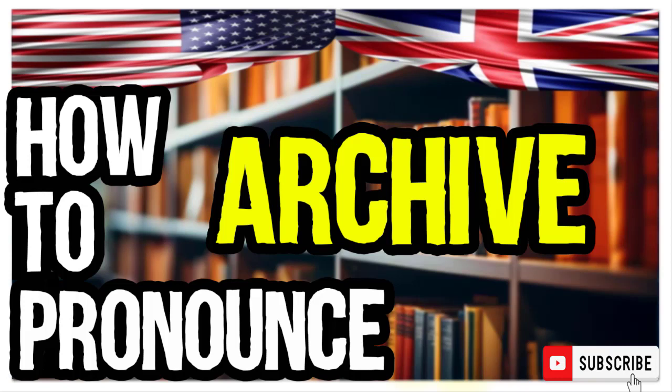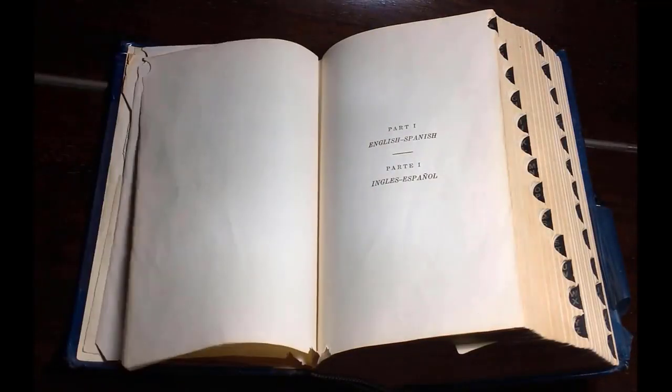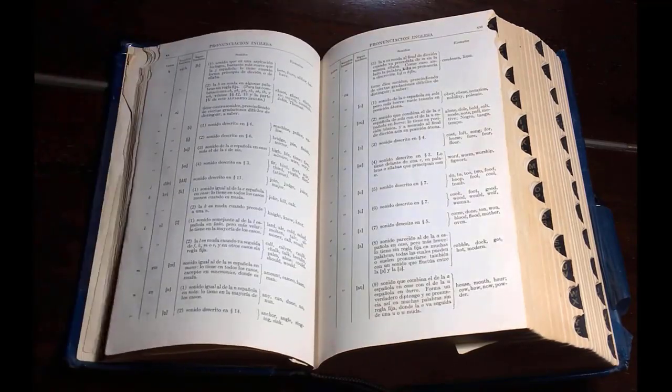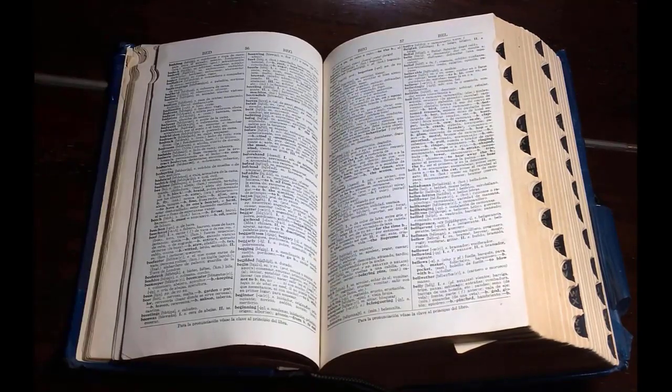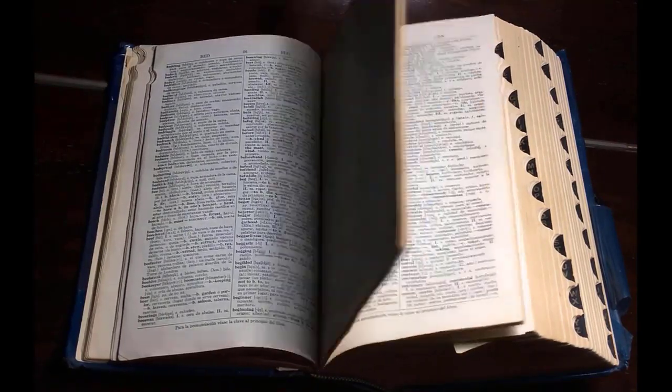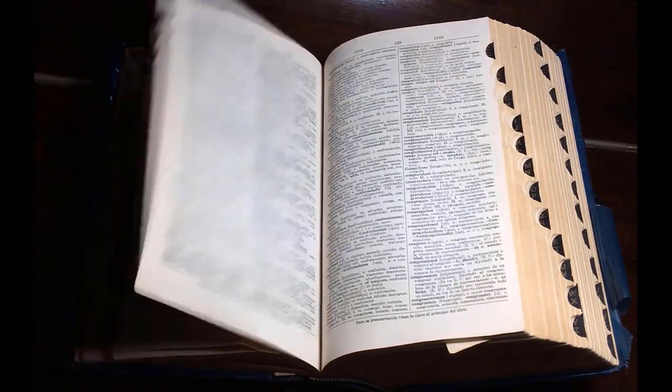Once again. In American English: archive. Archive. And in British English: archive. Archive. I hope this video was useful. If you want to learn more about the pronunciation of difficult words, subscribe to us. And to get enlightened with pronunciation of names of celebrities and luxury brands, check out our playlists.